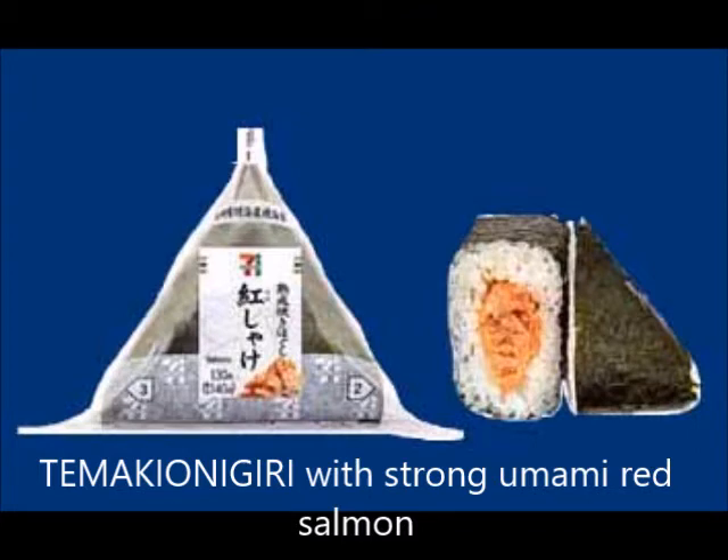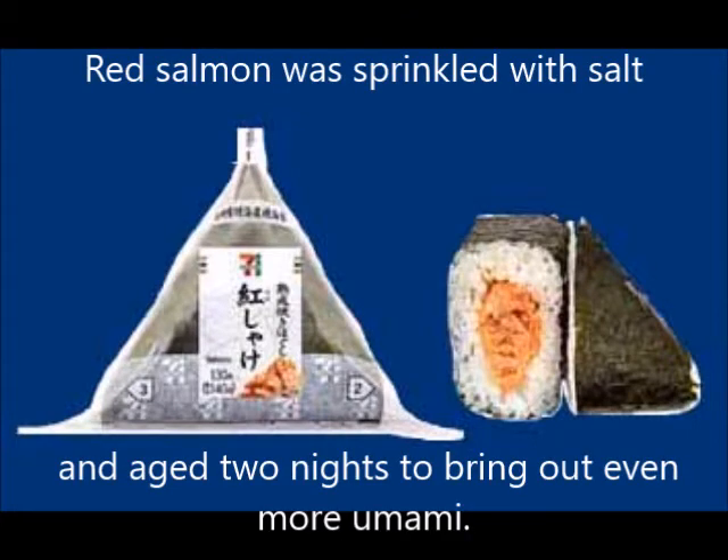To make an onigiri with strong, flavorful red salmon. The red salmon is sprinkled with salt and aged for two nights to bring out even more umami flavor.